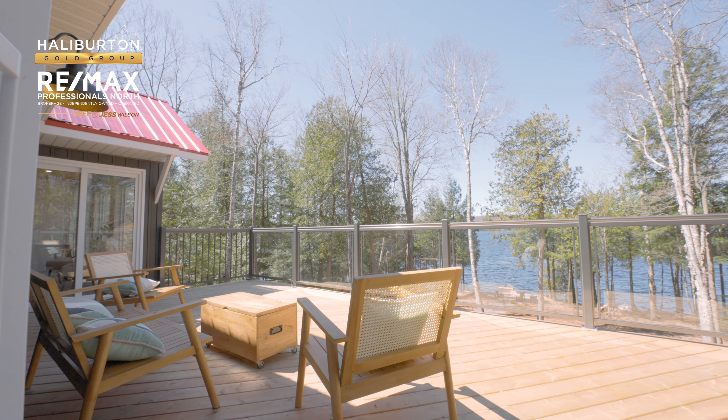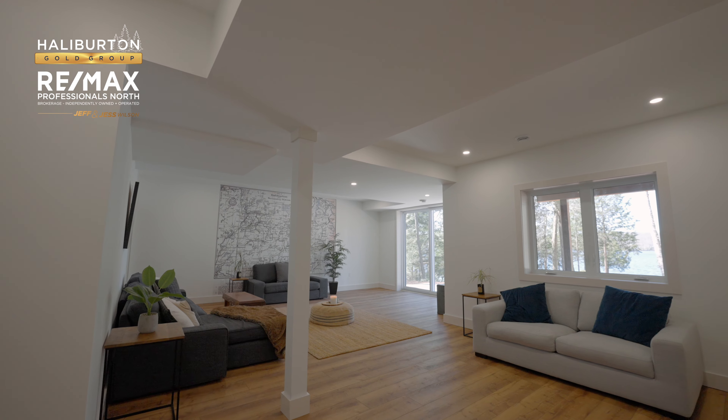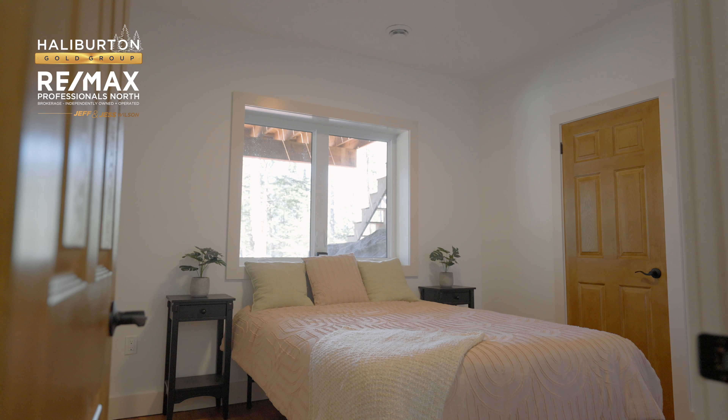If you're looking for a cottage that has been completely redone, this is it. One of the best features is the lake and the lot.